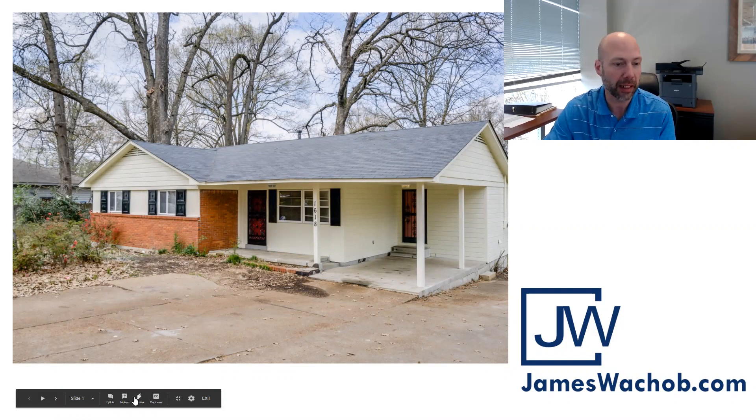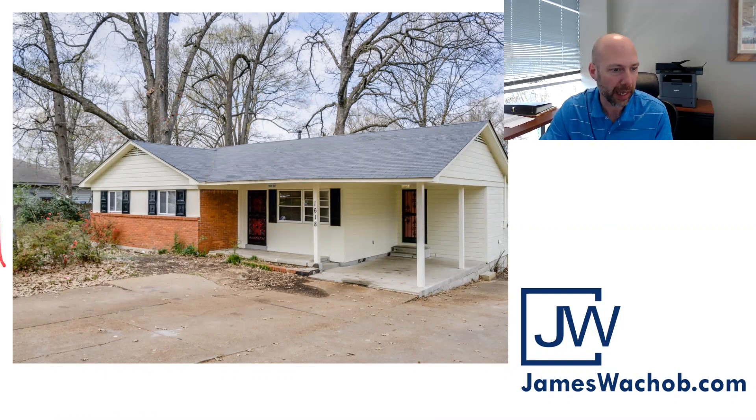Three big trees were cut down recently. There's a tree in the back, a tree on the side of the home about three feet from the house, and another tree about ten feet from the front door — all have been removed. I'll have a better exterior picture coming your way as soon as we get that yard cleaned up.